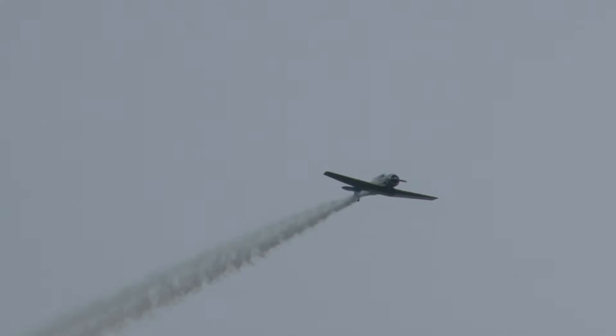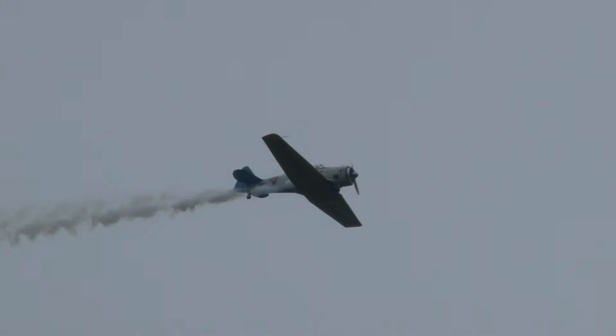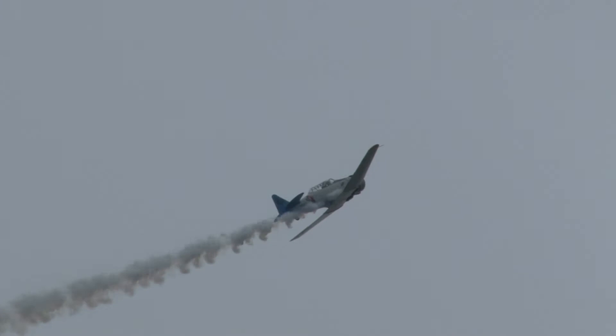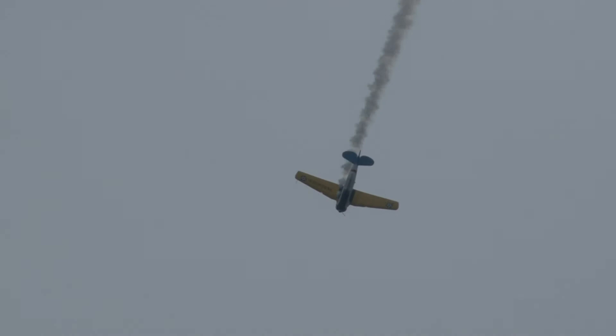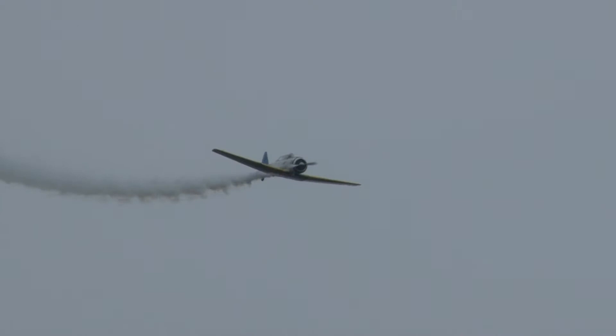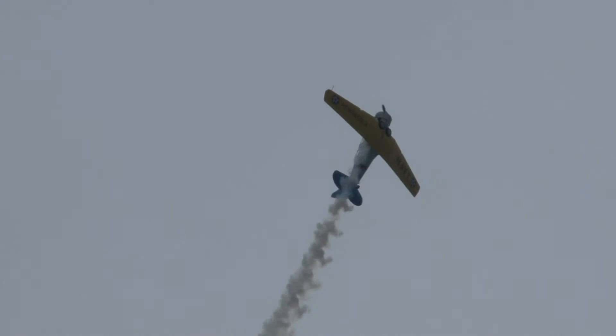Coming in from behind us here, here comes Kevin Rousseau with the SNJ, which is the Navy version of the AT-6. Up onto the vertical there, he's going to roll the airplane around and do a quarter cloverleaf. You will notice that this airplane is also very graceful in the maneuvers. Remember, this is state-of-the-art in aviation over 70 years ago.